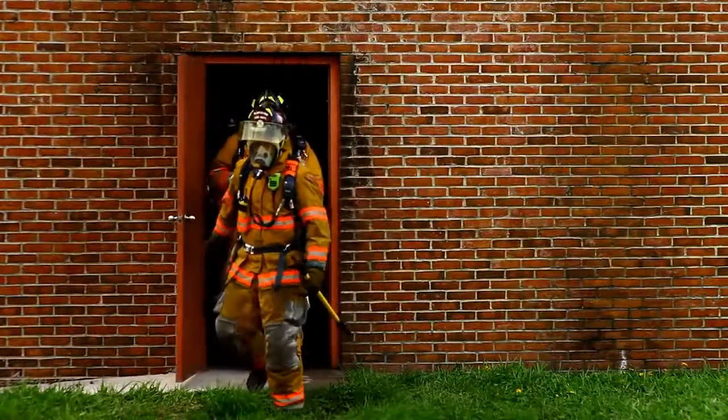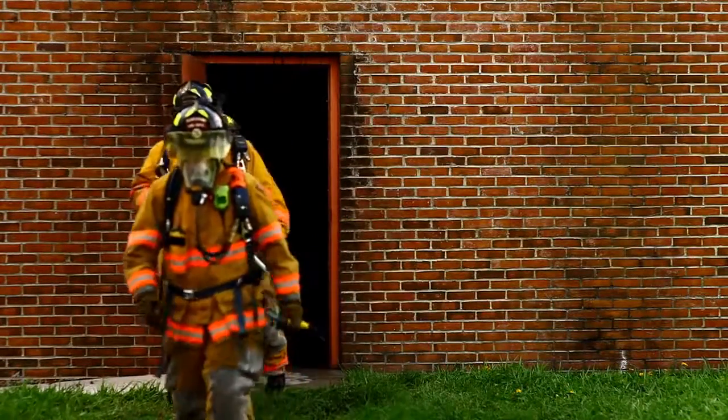There's no doubt this remote speaker microphone makes your job easier. Now you're ready to tackle whatever challenges come your way. Are you prepared? Apex XE remote speaker microphone.